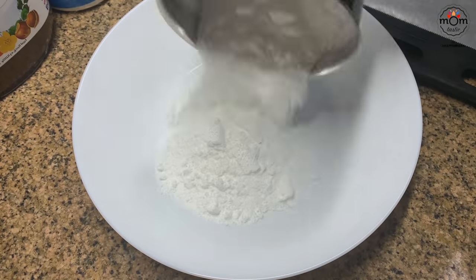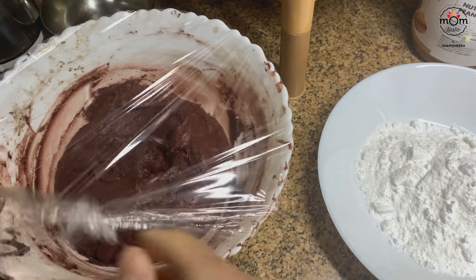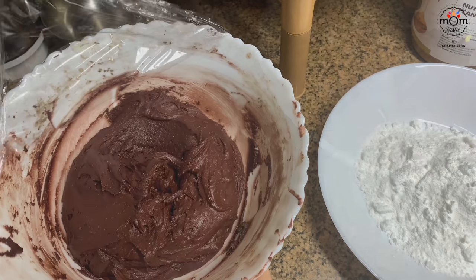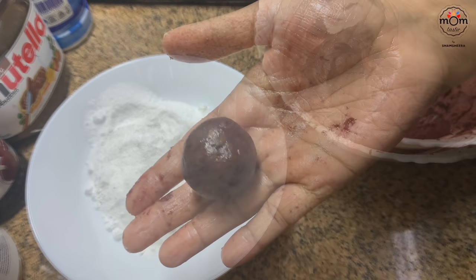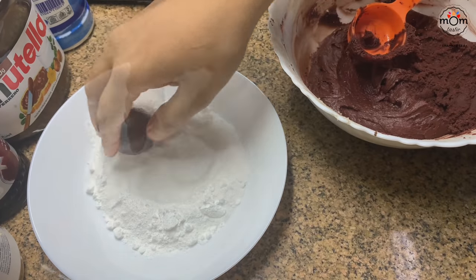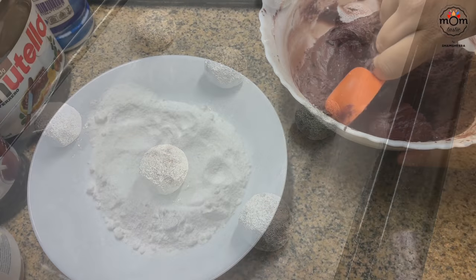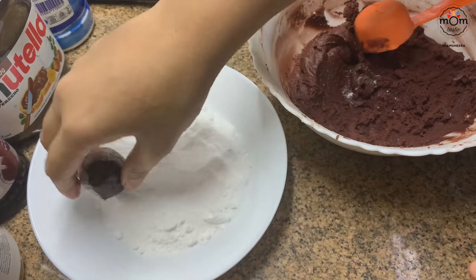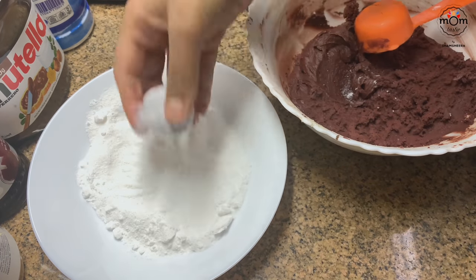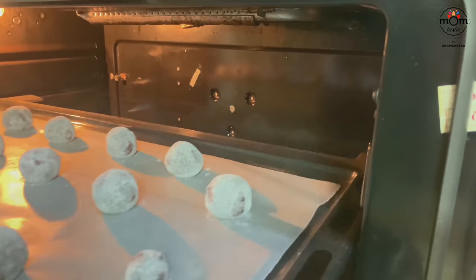Into a plate add 1/2 cup powdered sugar. Take out the rested dough and use an ice cream scoop or a 1/8 measuring cup for equal sizing. Roll the dough out and coat in the powdered sugar. Place on a baking tray lined with baking paper. Preheat the oven to 175°C and bake for 12 to 15 minutes.